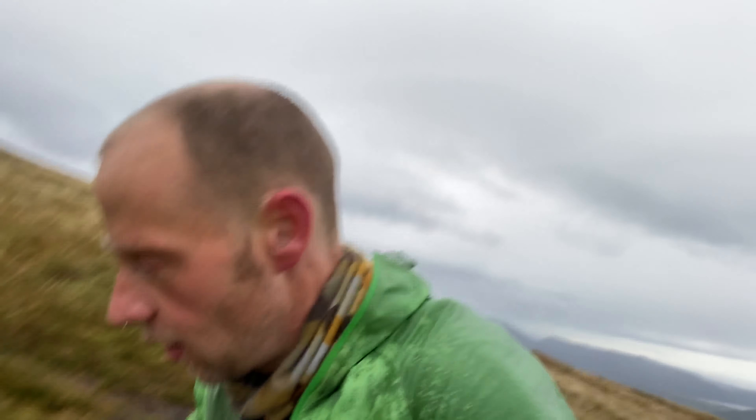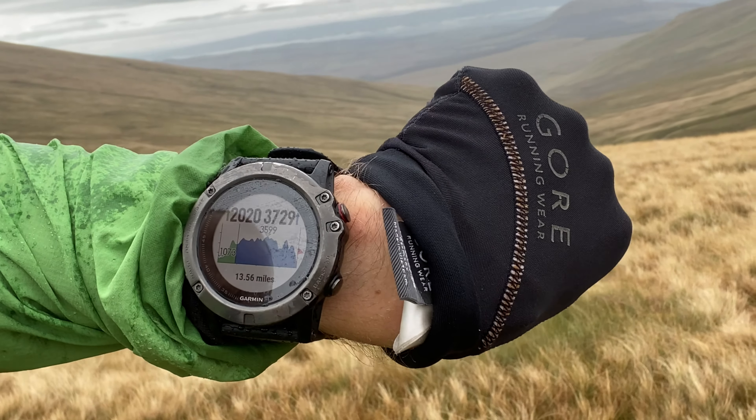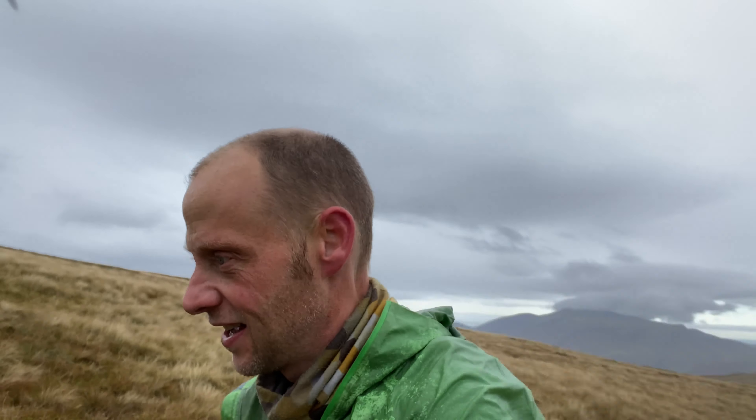So we've come down off Cloughhead now and we're just starting the climb up to Great Dodd, which is up there. Cloughhead counts for a lot of the elevation on this leg really. We've got 2,000 foot done, which is just three and a half thousand to go.